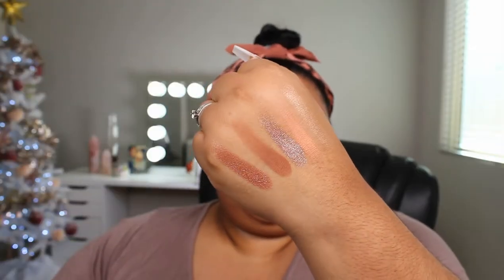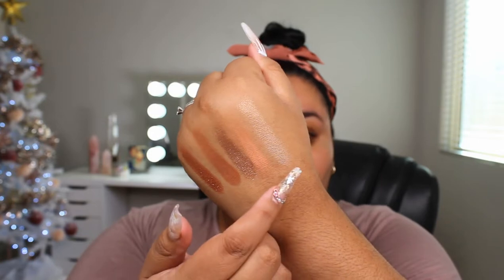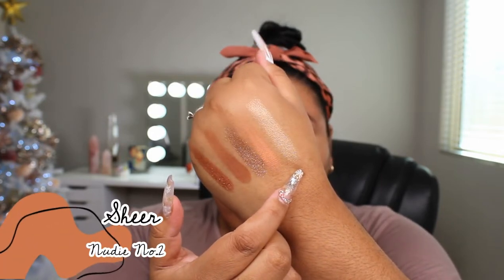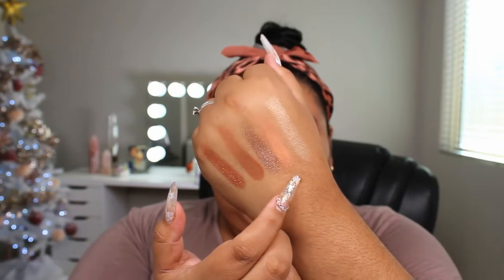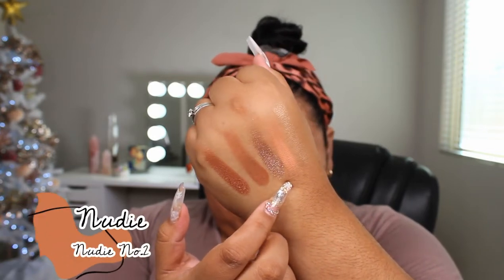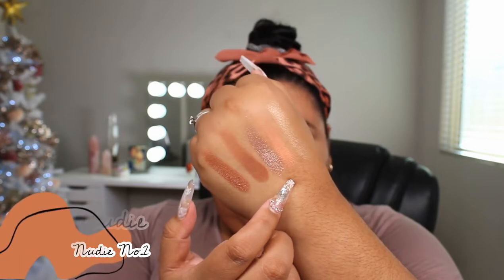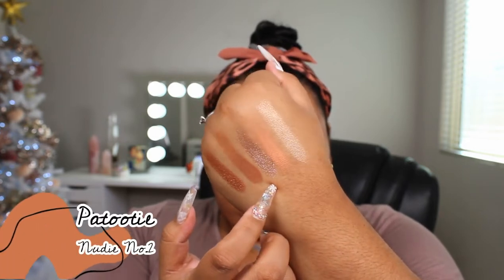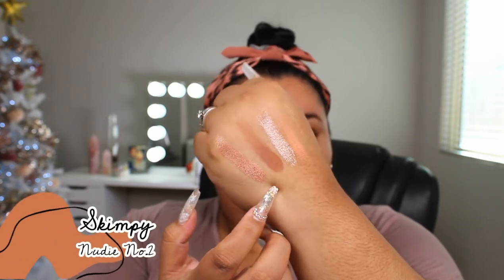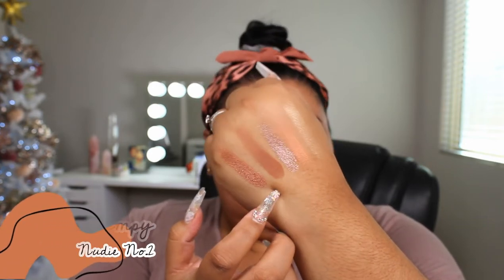I went ahead and toned down the light just a little bit. Starting from here over: we have the shade Sheer, which is a shimmer. Then we have Bum, a matte. Then we have Nudie, a foil. Then we have Patootie, a matte. And then lastly, we have Skimpy, and that is a shimmer. That is the top row.